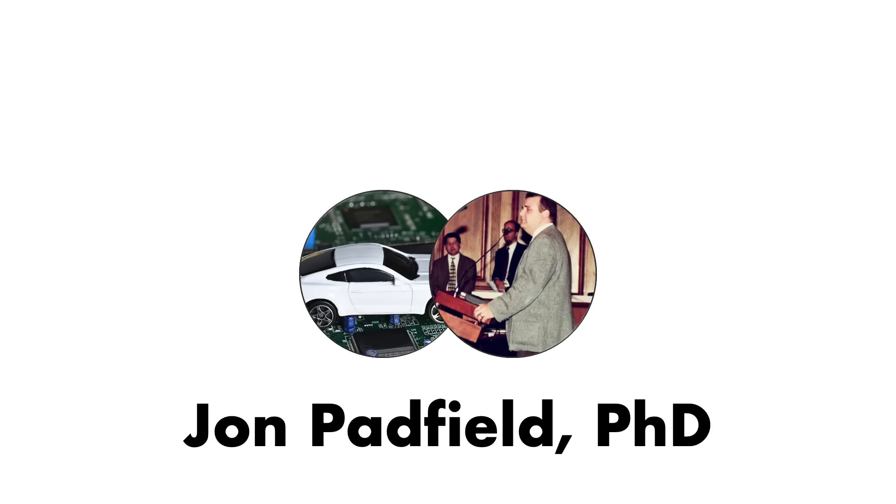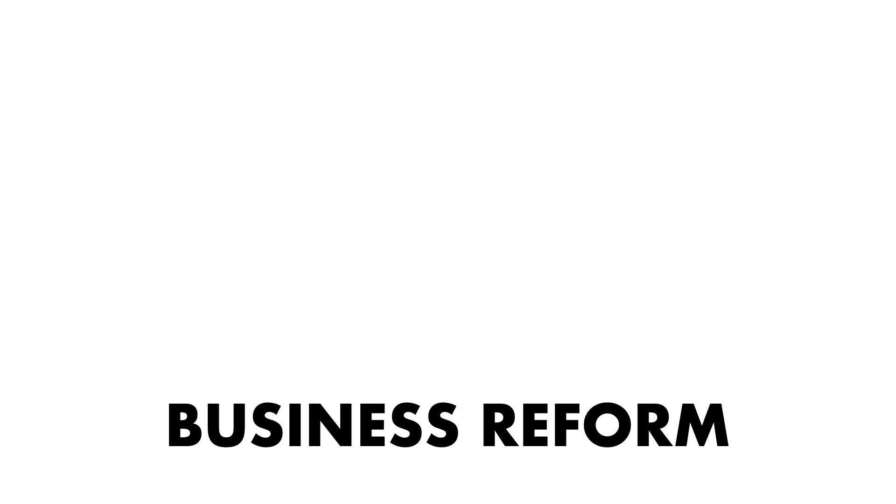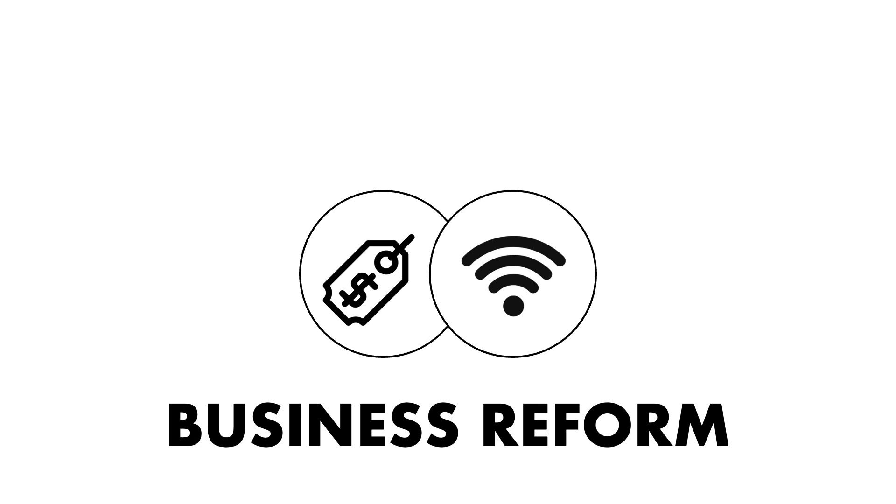I am Dr. John Padfield, an engineer turned state representative turned business professor, and this is Business Reform, where we discuss issues at the intersection of business, technology, and society. I want to explicitly state this video is intended for people who simply want to enhance their privacy and is not intended to enable or encourage any illegal activity.